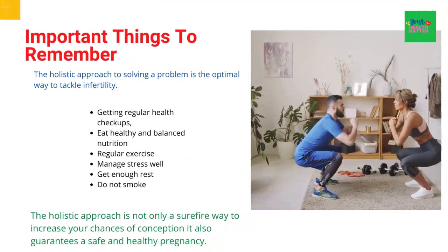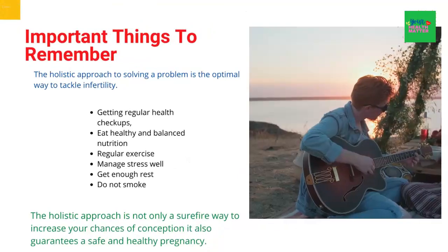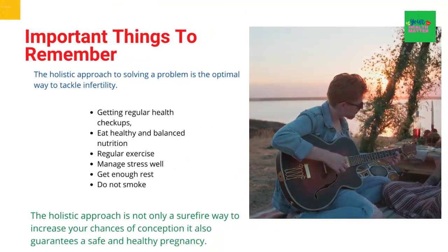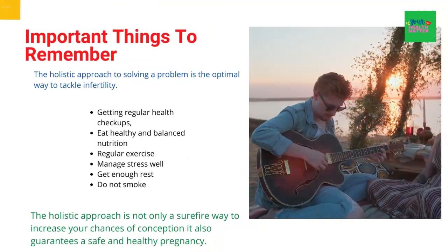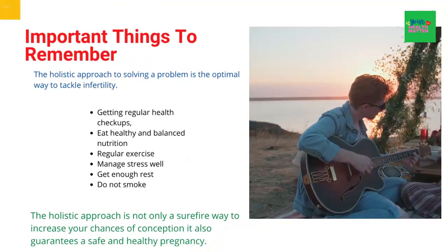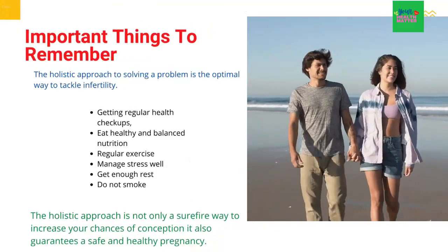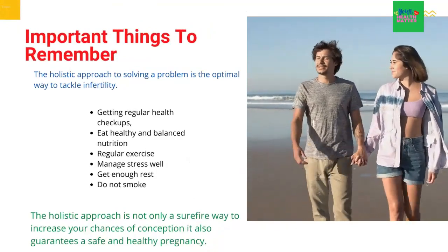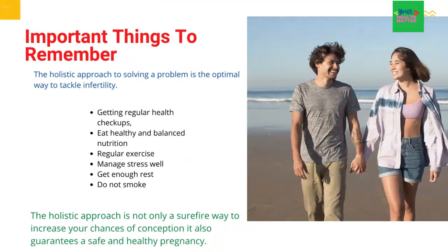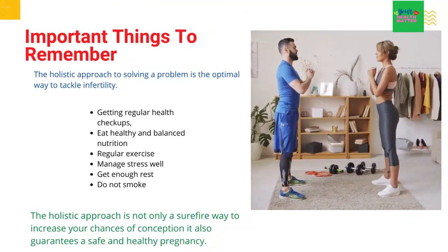The important things to remember: one should always keep in mind that the holistic approach to solving a problem is the optimal way to tackle infertility. Getting regular health check-ups, taking supplements to combat the existing problem, exercising, and stress reduction techniques are only part of the holistic solution — which considers the problem as a whole, unlike the conventional approach that tackles a specific body organ. The holistic approach is not only a surefire way to increase your chances of conception but also guarantees a safe and healthy pregnancy.